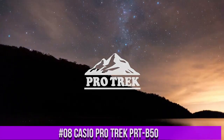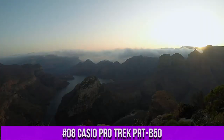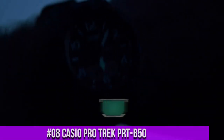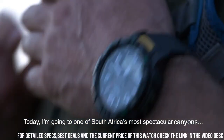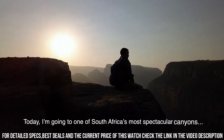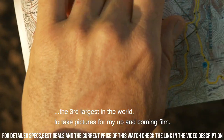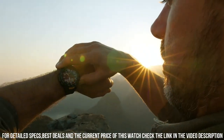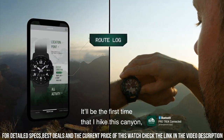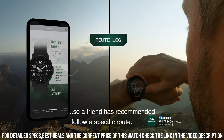Number 8: Casio ProTrek PRT-B50. Item shape: round. Dial window material type: mineral. Display type: analog digital. Tang buckle clasp. Case material: resin. Case diameter: 5.1 cm. Case thickness: 15.8 mm. Band material: plastic.